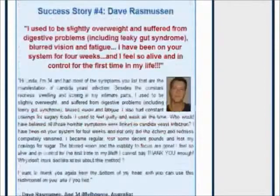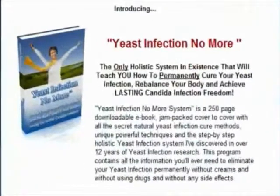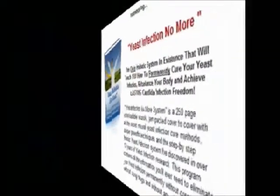Do some research and make your own conclusion. I wish you all the best in curing your yeast infection permanently. Thank you.